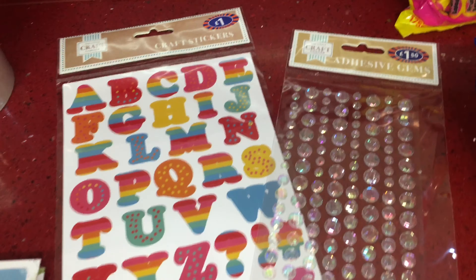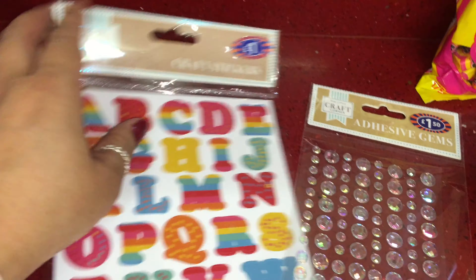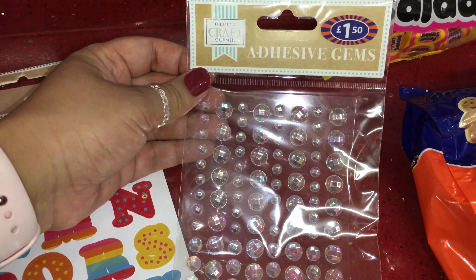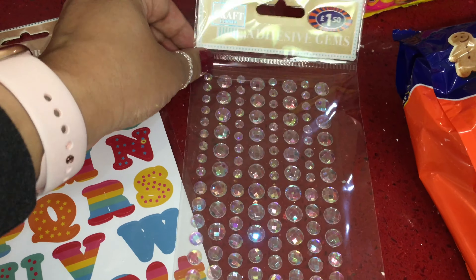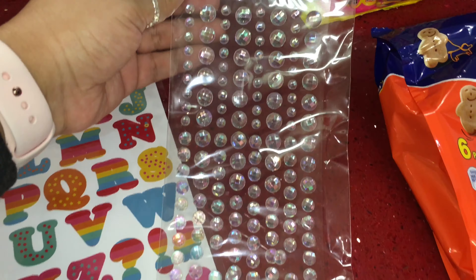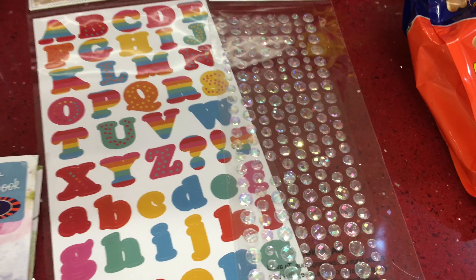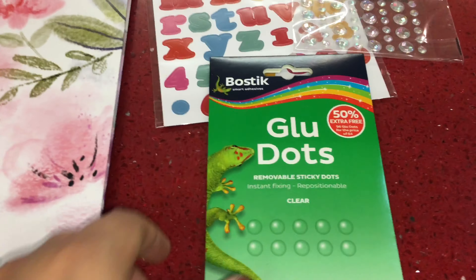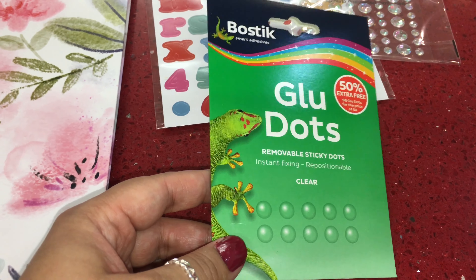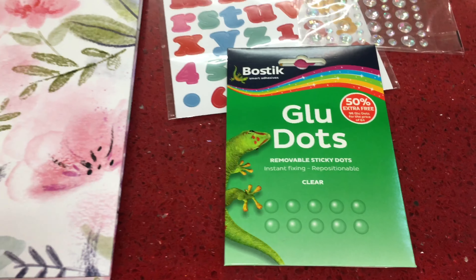My daughter picked up these alphabet stickers which were a pound, and then she has some adhesive gems for her arts and crafts — this pack was £1.50. She also picked up some glue dots — these are removable sticky dots in clear. Those are her bits for arts and crafts.